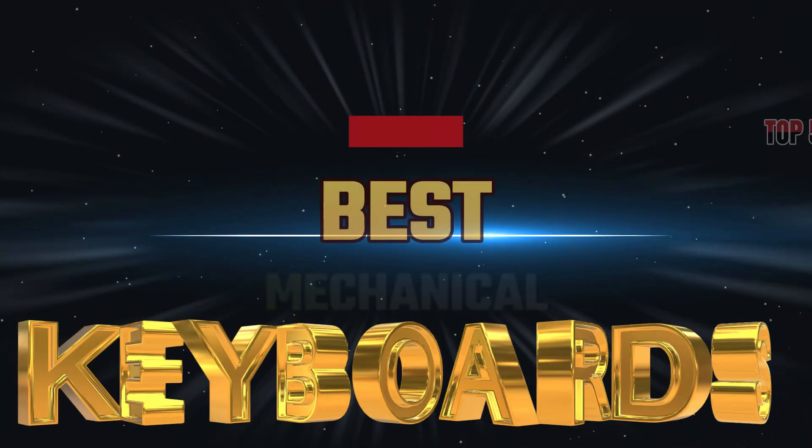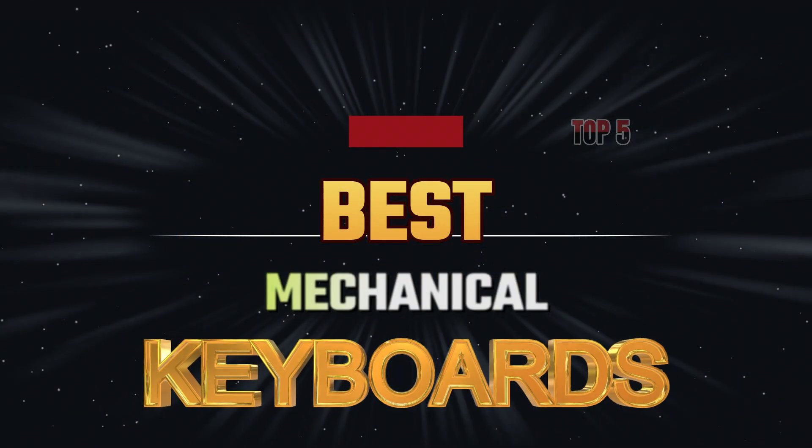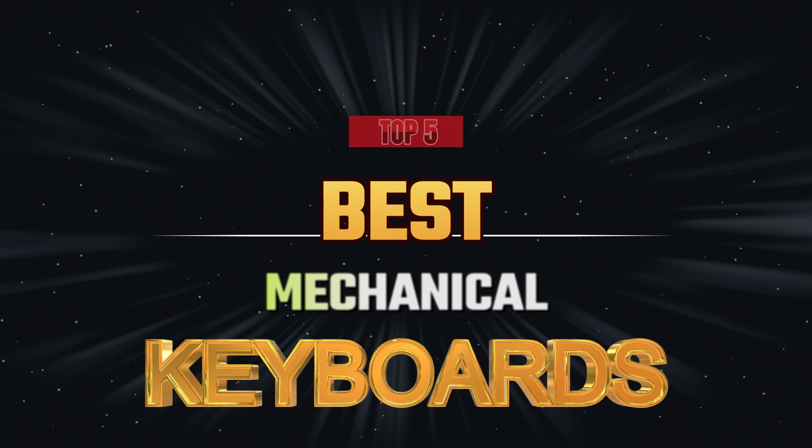What's up guys, Coody I am back with another video today. I am going to explain the top 5 best mechanical keyboards. These are the gaming keyboards. These are totally amazing.